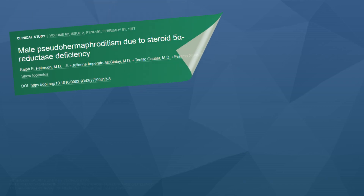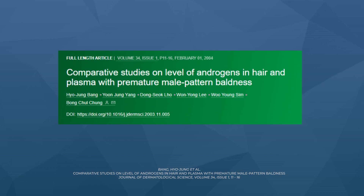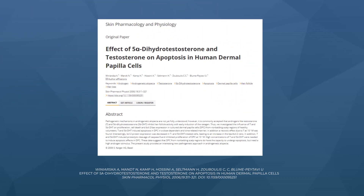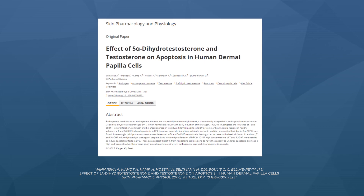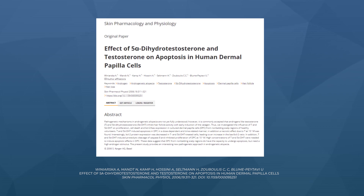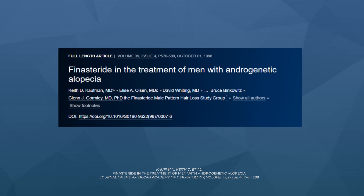We know that men who lack type 2-5-alpha-reductase enzymes are generally protected from baldness — implicating that enzyme and DHT in the baldness process. Men who are balding tend to have higher levels of DHT in their scalps versus non-balding controls. When hair follicles are exposed to DHT in vitro, their dermal papillae cell clusters undergo apoptosis or cell death, creating miniaturization in subsequent hair cycles. The drug finasteride, taken at one milligram daily over two-year periods, stops progression of pattern hair loss in 80 to 90% of men.